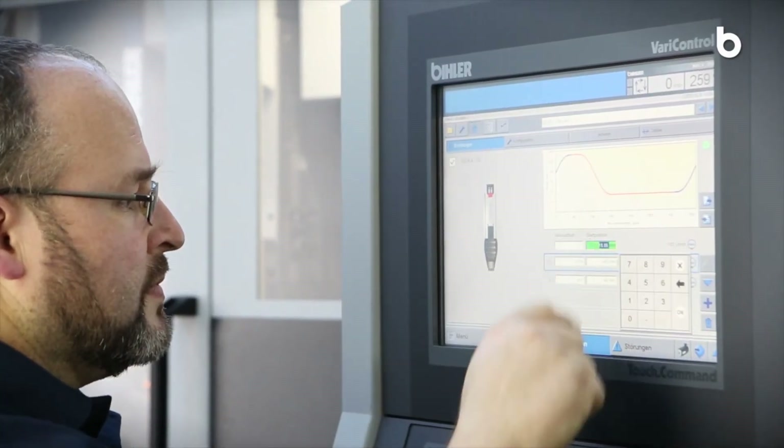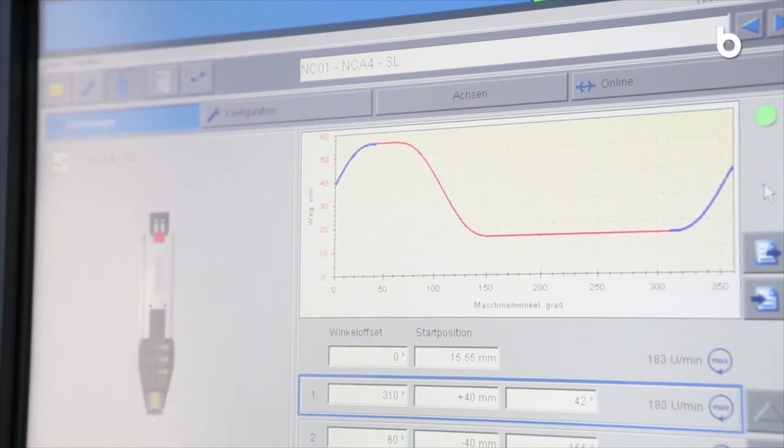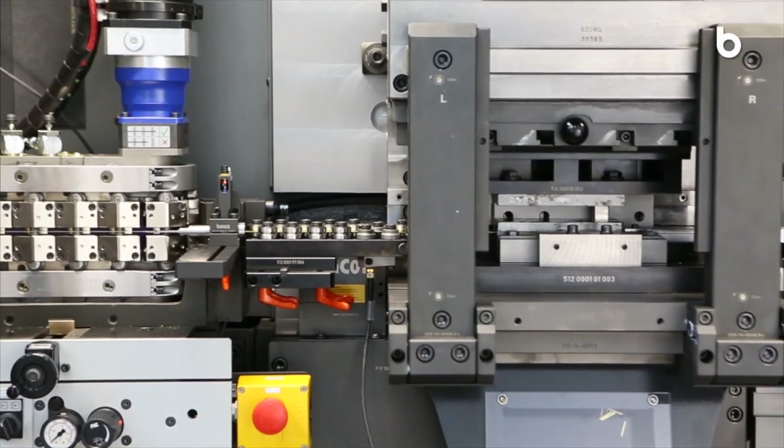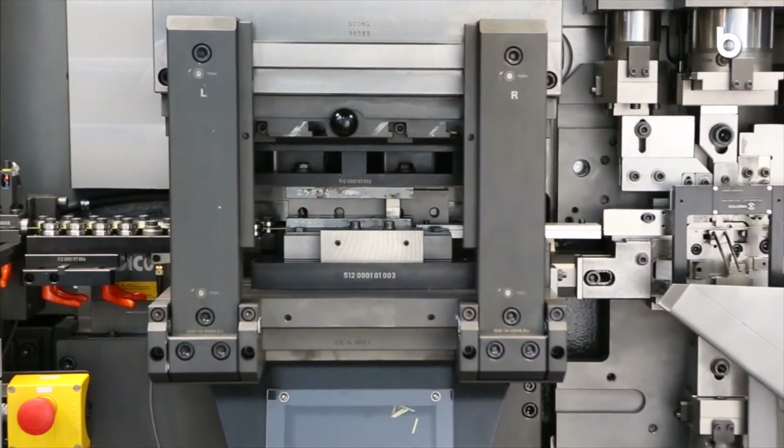Program working stroke, working position and motion profile freely over the entire operating range. Manipulate strip and wire material at each station at optimal speed.